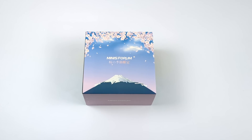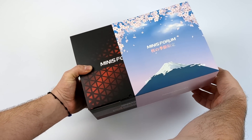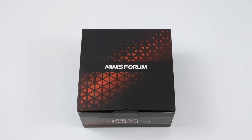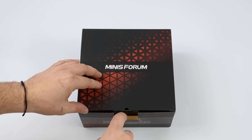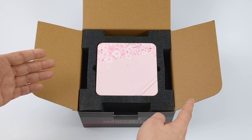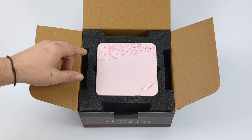As soon as I saw this I knew I had to get my hands on it. We're working with a really powerful little Ryzen 7000 series APU. We've got RDNA 2 graphics, 8 cores, 16 threads, and a boost clock up to 4.75 gigahertz. And I can guarantee you it's going to be the most powerful pink mini PC that you've seen today.